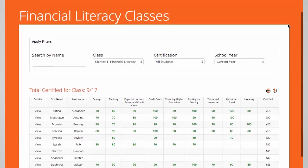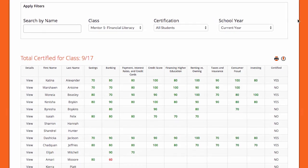The Teach Reporter was extremely helpful for us. We could see exactly all of the different modules and what they'd completed.